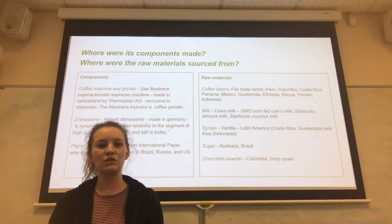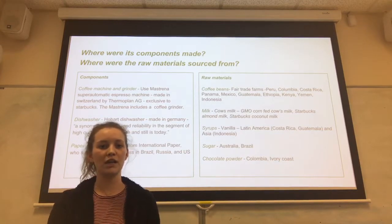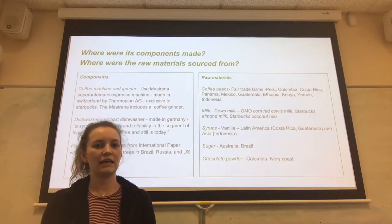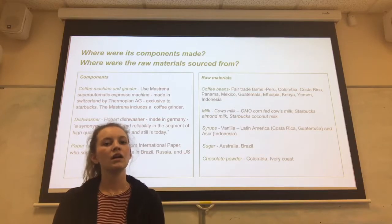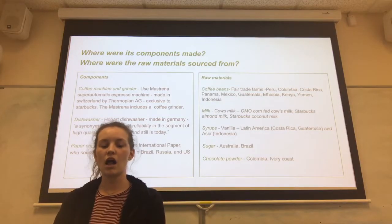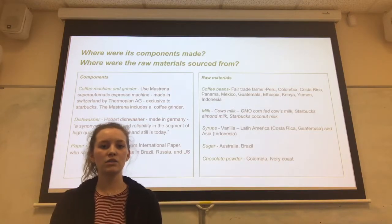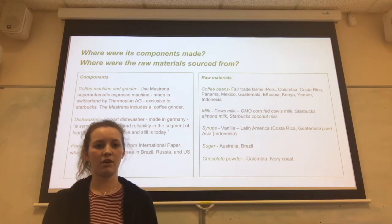The milk isn't specifically sourced from particular countries, but it is known that the milk comes from GMO corn-fed cows. Starbucks have been under pressure from consumers to start providing organic milk. Starbucks also offer dairy-free alternatives such as almond, coconut, and soy milk, though they haven't disclosed where these are sourced from — they all arrive in store in Starbucks-branded packaging.